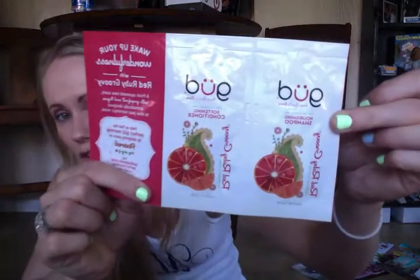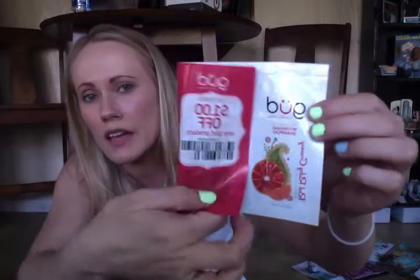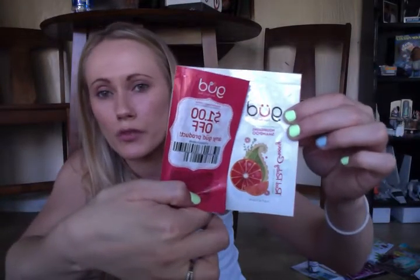Next, from GUD — I believe it was from their website gudhappens.com, which was having a little giveaway. This is the GUD Nourishing Shampoo and Softening Conditioner. I'm excited to try this out — I've never tried this brand before. And if you do like it, it comes with a dollar-off coupon.